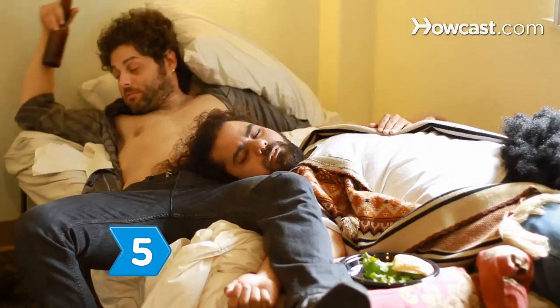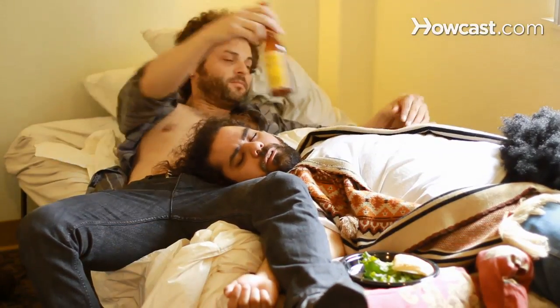Step 5. Don't rely on the hair of the dog that bit you. Drinking alcohol may provide temporary relief, but won't actually cure a hangover. In fact, your hangover will soon come roaring back stronger than ever.